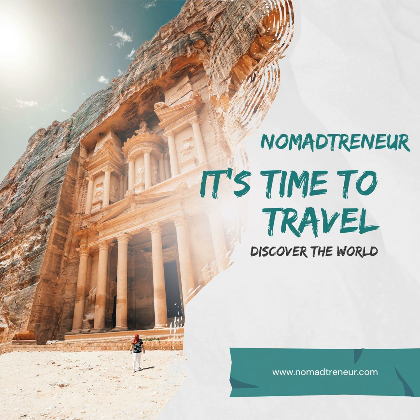Though Saitama's digital nomad community isn't as extensive as Tokyo's, its proximity to the capital allows for easy mingling with a broader community. Local cafes and co-working spaces can also be good places to meet fellow remote workers.